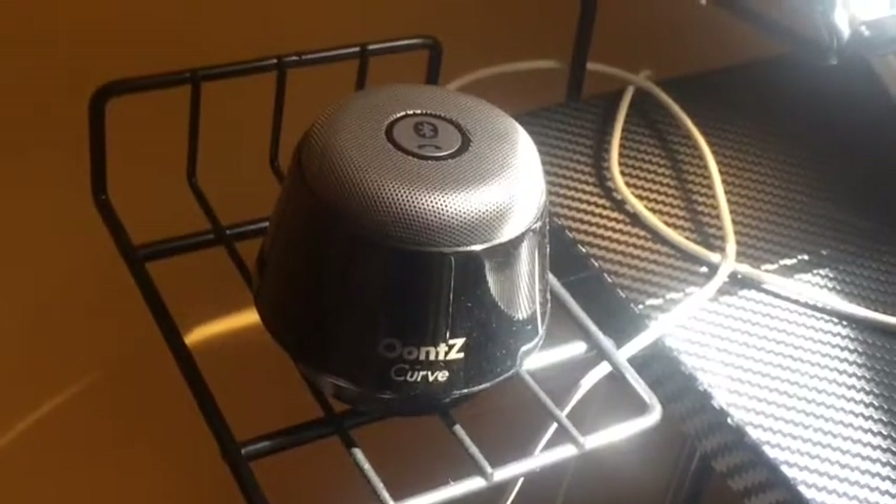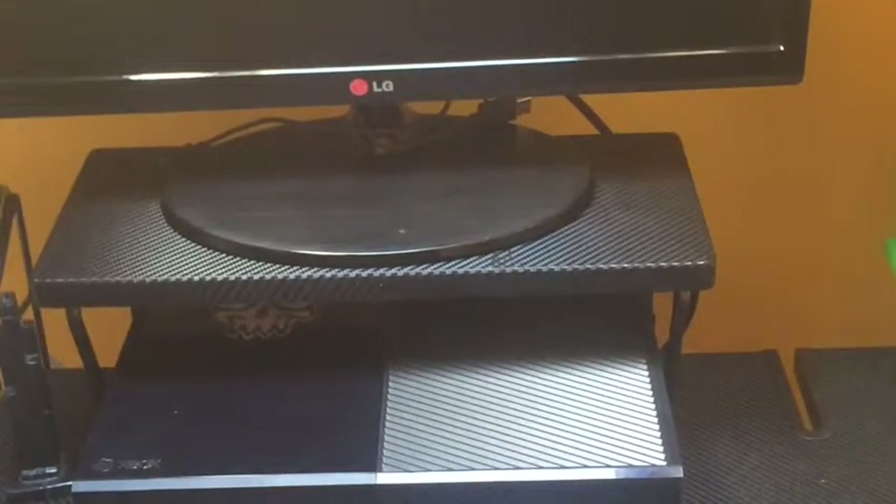Up next, the most important part is my desk. This is the Atlantic Gaming Desk with a nice carbon fiber finish. It has a speaker stand, tablet stand, controller stands, as well as game holders, a cup holder, monitor stand, a tray for other accessories, and even a little holder for a surge protector.